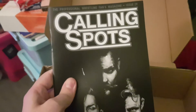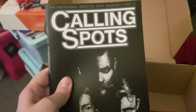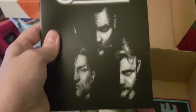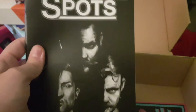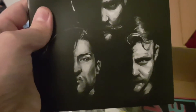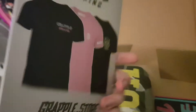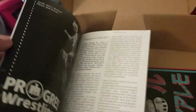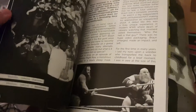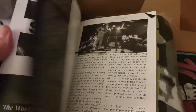Here we've got Cool Spots Magazine, Professional Wrestling Fan Magazine, issue number 29. On the front we've got a picture of Pete Dunne, Tyler Bate and Trent Seven - obviously British Strong Style. At least I think it's those two; I know that's definitely Pete Dunne there. That's pretty much what you'll get in here.